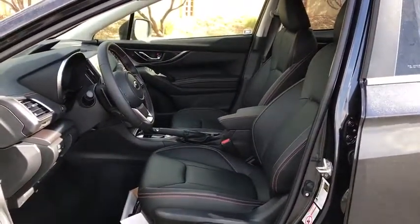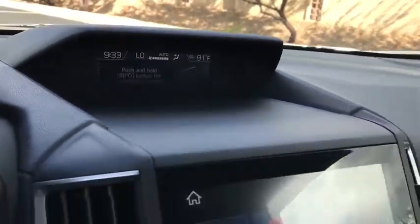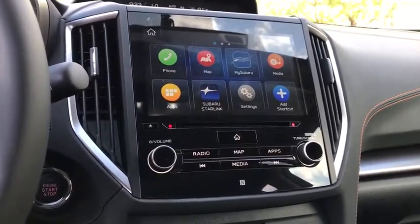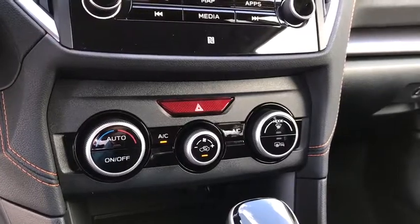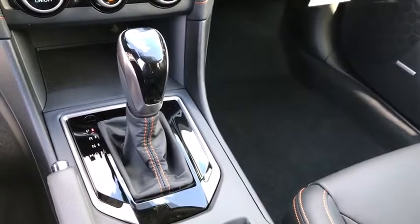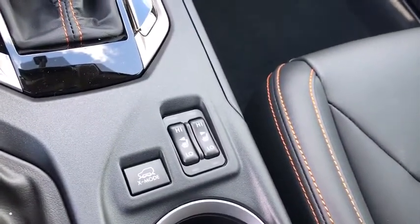Leather-wrapped steering wheel, power steering, adjustable steering wheel, four-wheel disc brakes, keyless start, cruise control, floor mats, aluminum wheels, rear defrost. Wouldn't you look great in this vehicle? Stop in today and see for yourself.